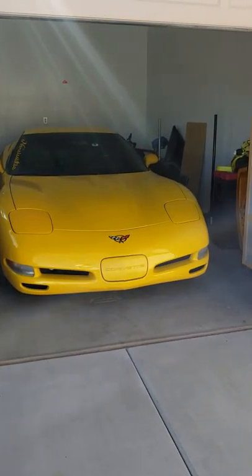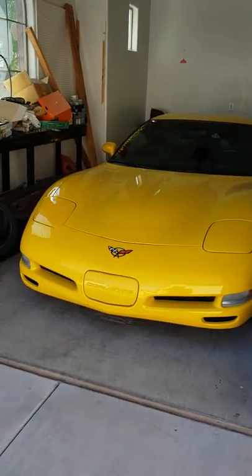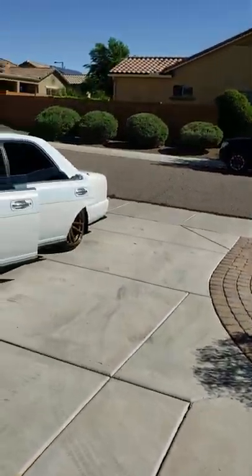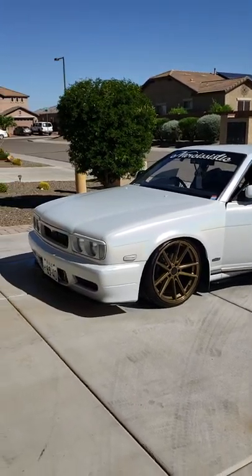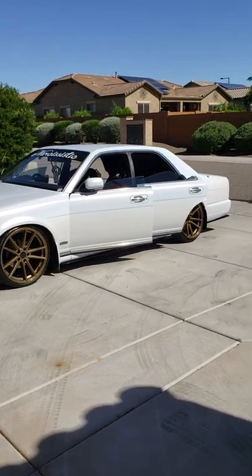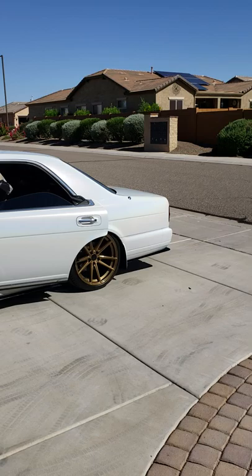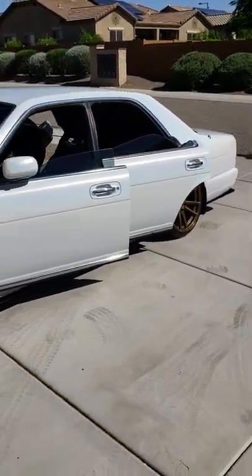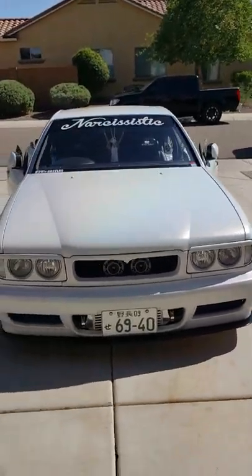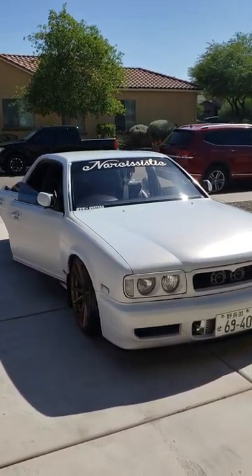My poor Corvette is sitting here waiting for its turn to get modified — hopefully next year it'll be the Vette's turn. For the rest of this year I'm trying to finish up the Gloria. I've had the car since February, so in the six or seven months I've had it, it has definitely come a long ways. If you're going to be in Vegas, hit me up at Elite Tuner, or catch me in Cali at NIS Fest.